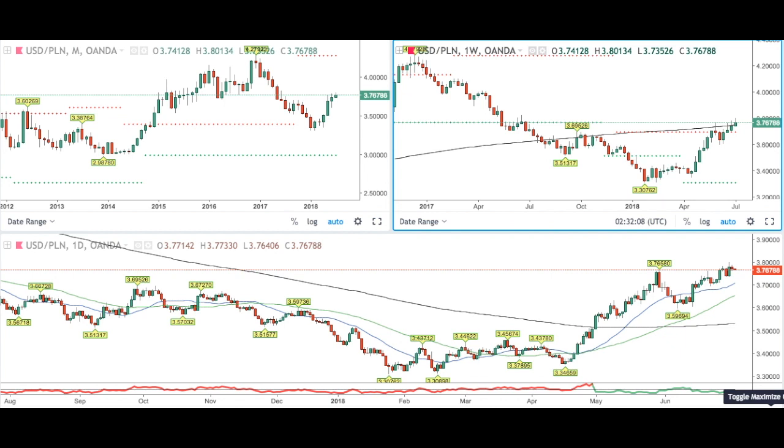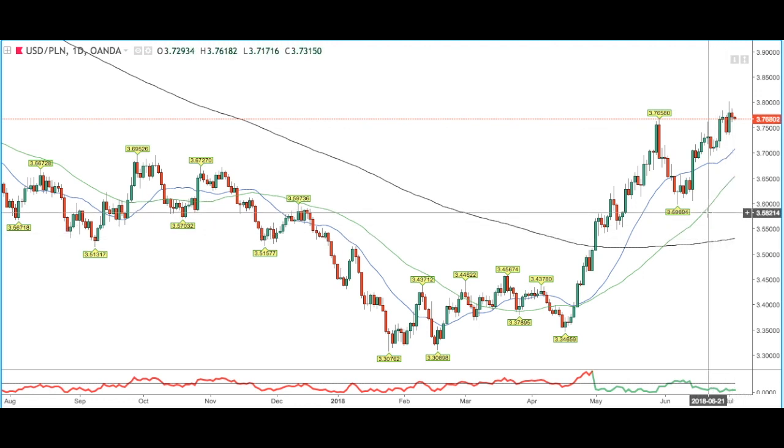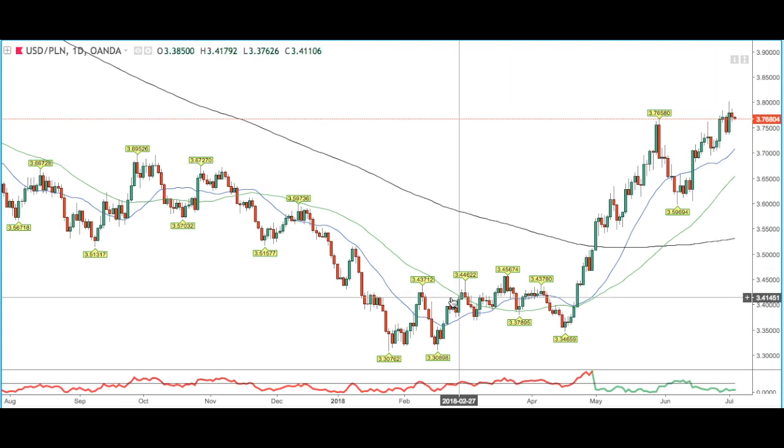Next we'll have a look at the daily time frame. Price is also trading above the 200 moving average on the daily time frame, giving us a bullish bias on this pair. Price is also trading above the 50 and 20 moving average as well. We had a 1-2-3 pattern followed by a breakout above a previous level of resistance. Price really did not struggle to break above the 200 moving average, and we also had two golden crosses with the 50 and 20 moving average crossing above the daily 200 moving average. Price found strong resistance around 3.76, where we had a deep pullback back below the 20 moving average.